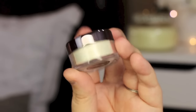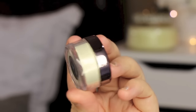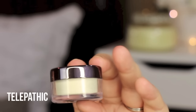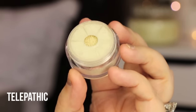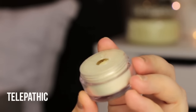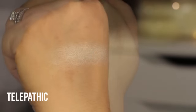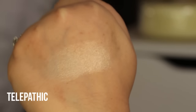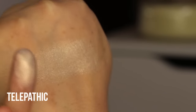This first pigment is in the shade Telepathic, and it looks like a beautiful yellowish-white shift. All the pigments have a tiny little sifter hole, which makes it nice so you're not spilling or dumping it everywhere. Swatched, this has almost like a pink shift to it — a really pretty pinky shift. I love this one.